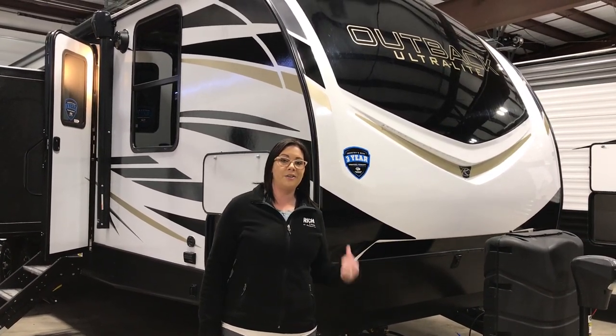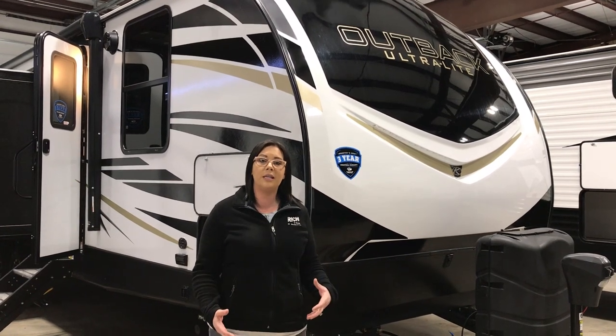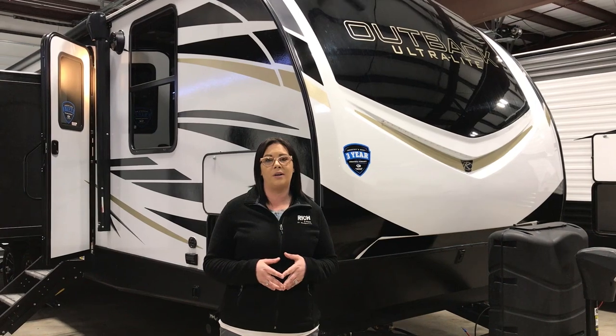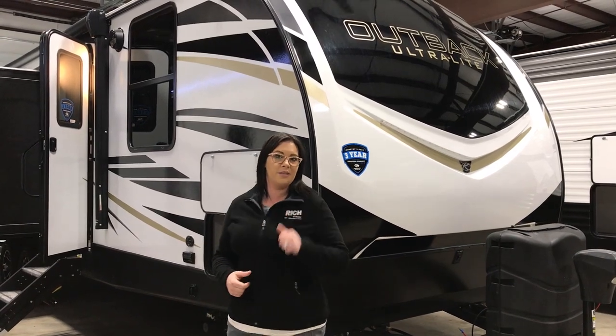Hey guys, Amanda with Rich and Sons here to show you one of the new Outback floor plans. It's the 292 Ultralight. This is the last week and weekend of our show — you have until Saturday the 6th to get out here and see us and save some money. Let's go check this one out.